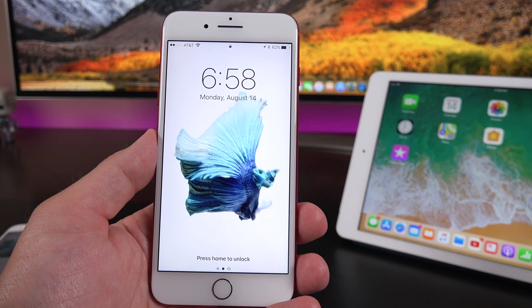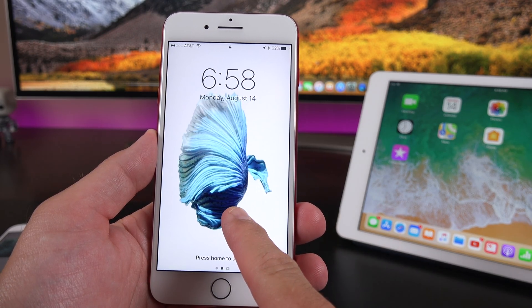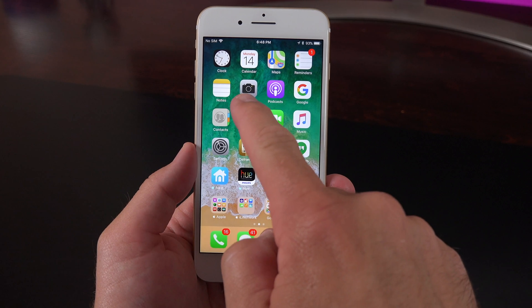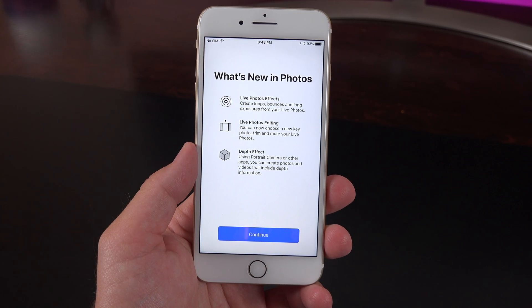If you're a fan of the Betafish live wallpapers from the original iPhone 6s, you're going to be sad to see that they've been taken out of this version of iOS 11. We're not sure if they're coming back or if new ones are coming in. And because iOS 11 really likes informational splash pages, we get another new one for the Photos app.